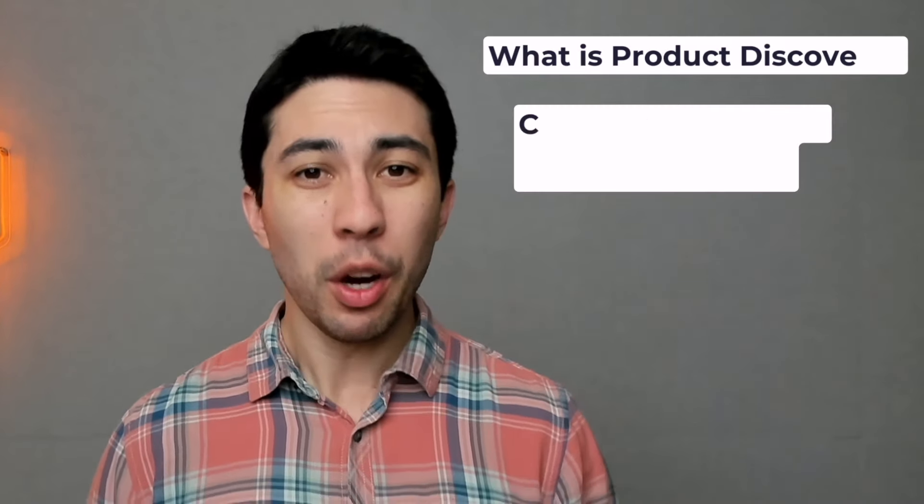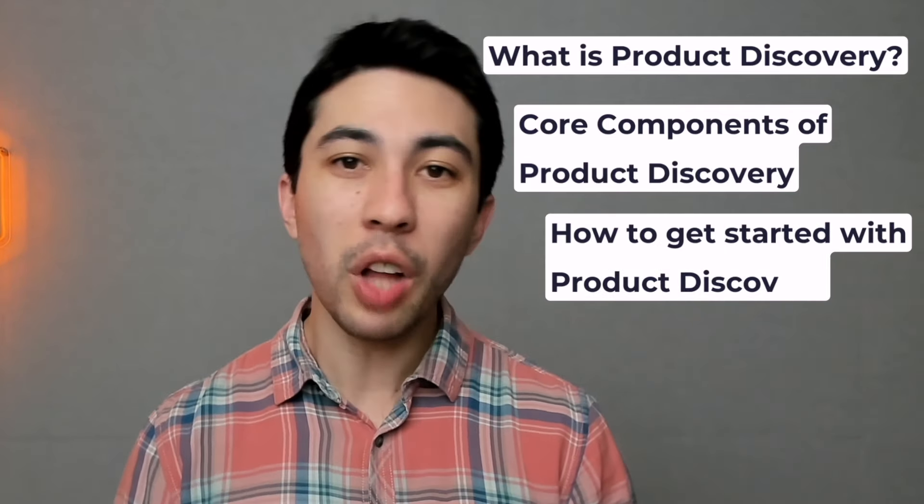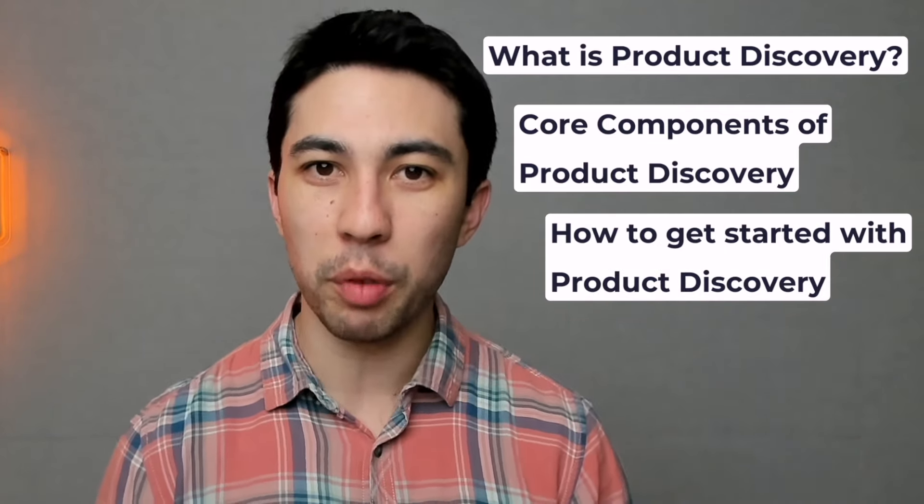I've spent hundreds of hours in product discovery and shipped dozens of products in my career. What I want to do in this video is package all that up — a decade worth of experience — into an introduction to product discovery. I want to cover what product discovery is, the core components, and a really simple, lightweight way that you can get started with it.